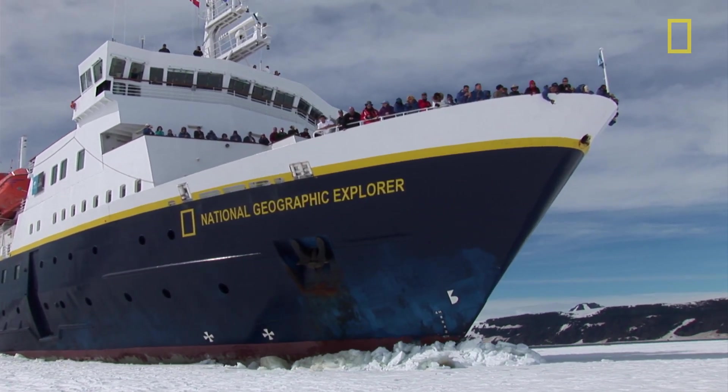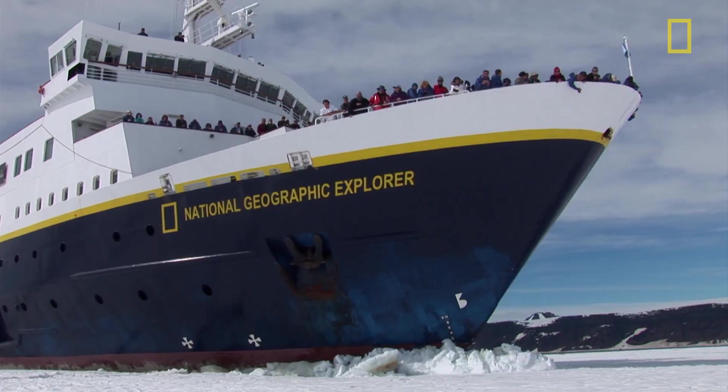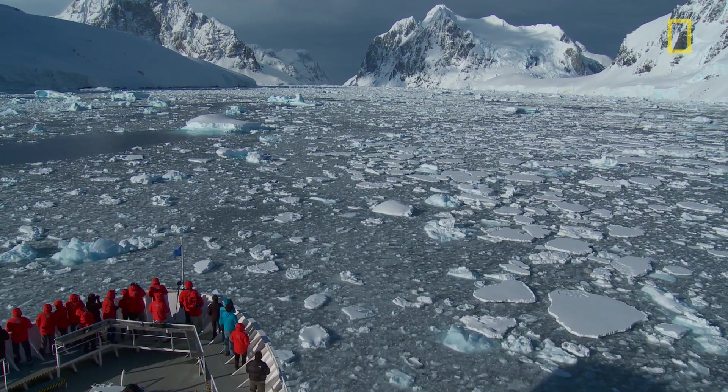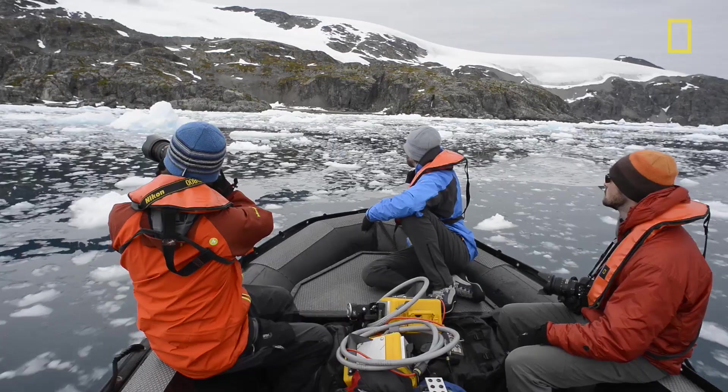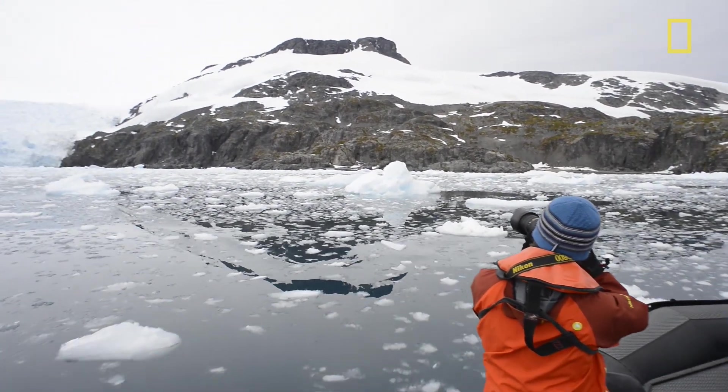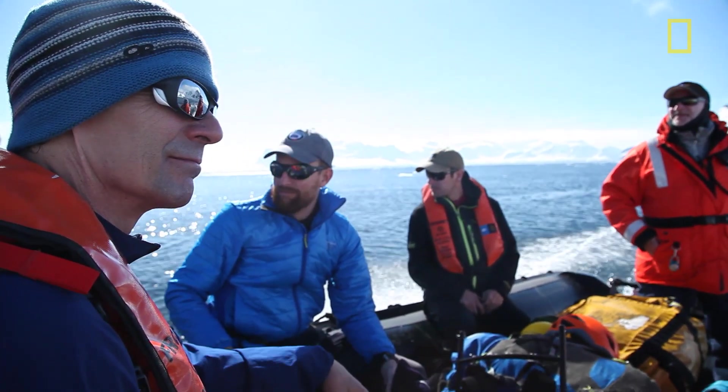The Lindblad Expeditions National Geographic Explorer is a fantastic ship for doing this kind of work. It covers a lot of ground. It gets us to faraway places that are otherwise very time-consuming or expensive, or even impossible to get to.